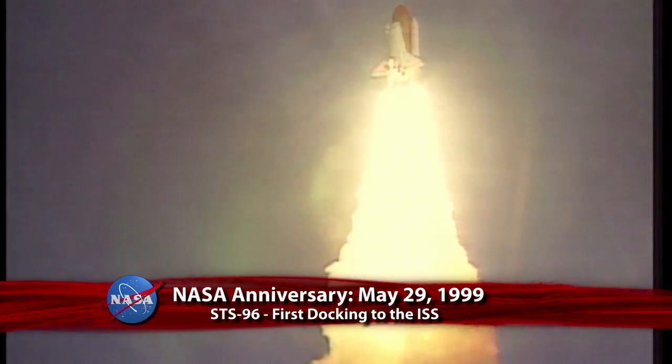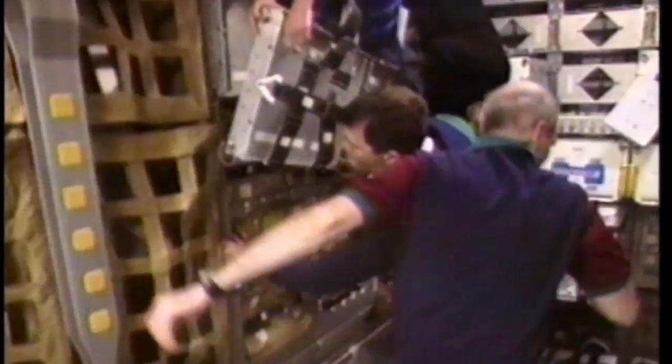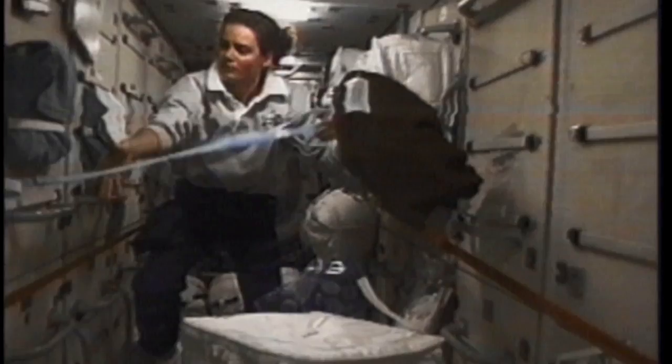Thirteen years ago, on May 29, 1999, Discovery made the first space shuttle docking to the International Space Station. STS-96, the second flight to the complex, was commanded by Kent Rominger and piloted by Rick Husband. Mission specialists were Ellen Ochoa, Tamara Jernigan, Daniel Berry, Julie Payette, and Valery Tokarev. Also on board: 3,567 pounds of material that included clothing, sleeping bags, spare parts, medical equipment, supplies, hardware, and about 84 gallons of water.